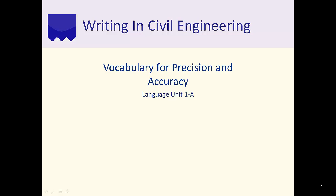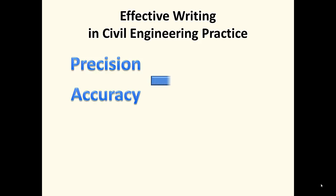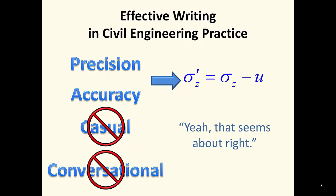Welcome to the Civil Engineering Writing Project. This webcast covers using vocabulary for precision and accuracy. What do you need to know about effective writing in civil engineering practice? Engineering requires precision. Your words have to be as precise and accurate as calculations and analyses are. You cannot use words casually or for general meaning as you do in conversation. Even for non-technical descriptions, you need to choose words for precise meaning.